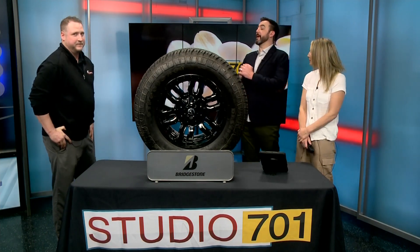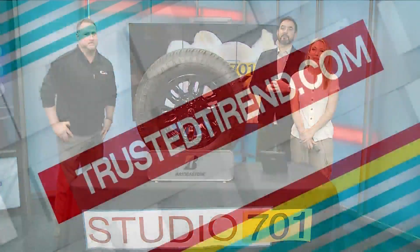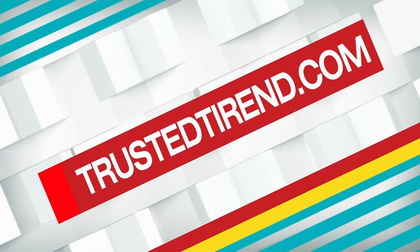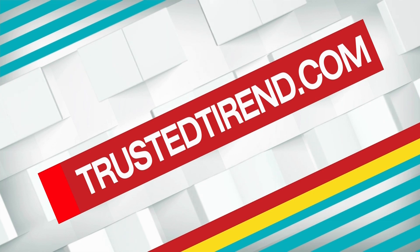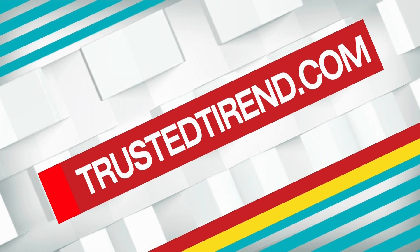Cody Hammer, thank you so much for joining us today. Thanks for having us. Trusted Tire & Auto has locations in Bismarck, Minot, and on the Minot Air Force Base — and they are the first independent shop to serve military members on the Air Force Base. For more information, you can go to trustedtirend.com.